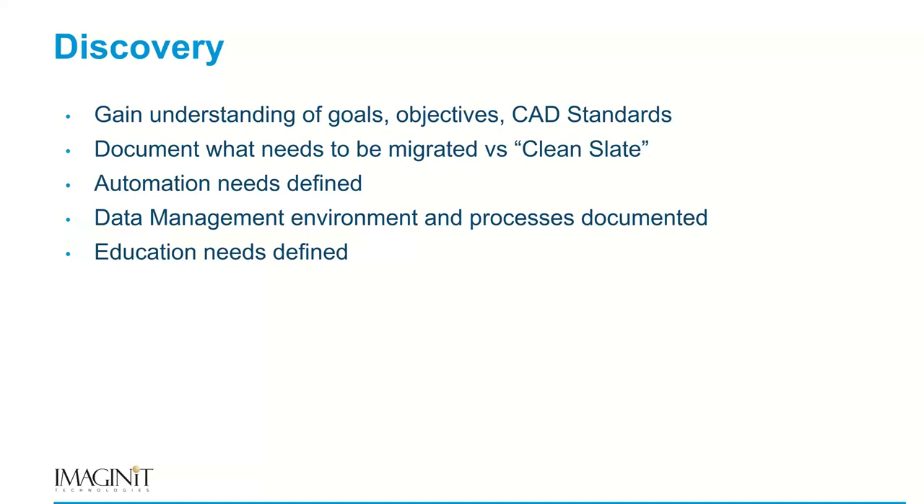In the discovery phase, we really want to understand the objectives for what the client does and how they're going to operate on a new platform. Most important are the CAD standards — the CAD standards drive the translations, so we can make that one-to-one translation from Microstation to AutoCAD. We document everything on a clean slate, take those seed files, understand how they'll relate to new template files in AutoCAD or Civil 3D, and make sure we have that one-to-one translation. We also assess whether any automation is needed to simulate what was happening in the Microstation environment, which we do with tools and macros.